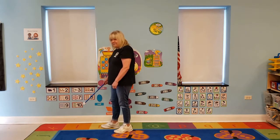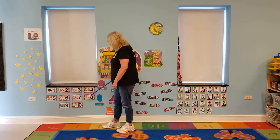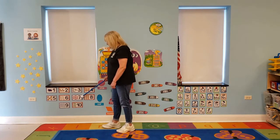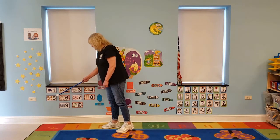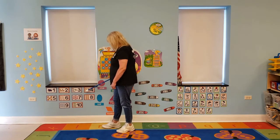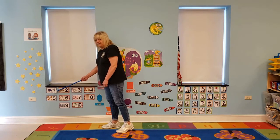You ready to do it backwards? Okay. 10, 9, 8, 7, 6, 5, 4, 3, 2, and 1. Good job.